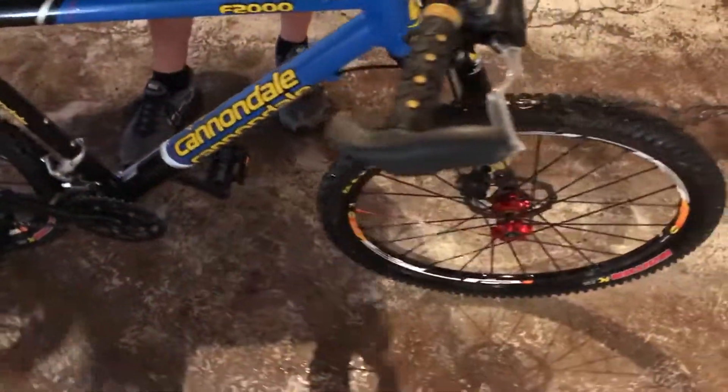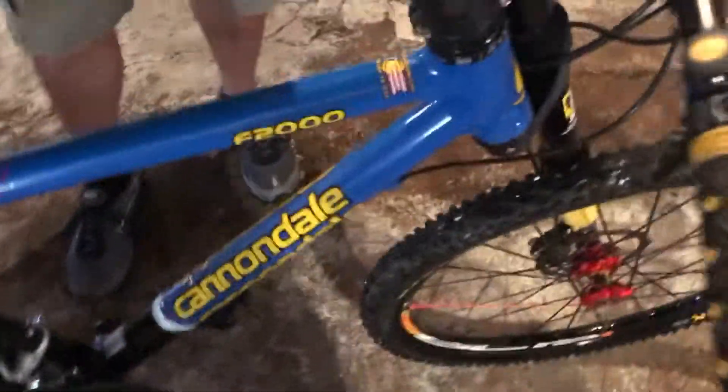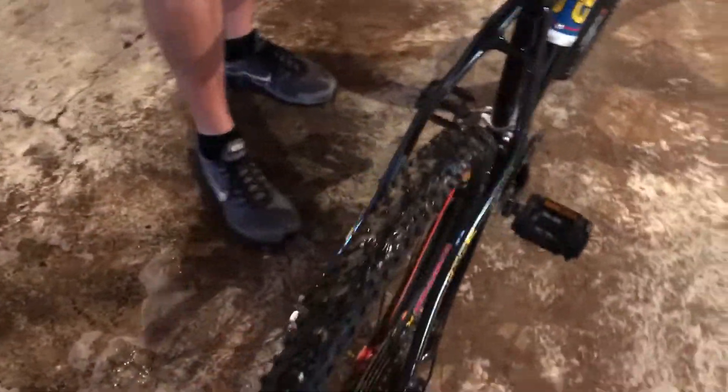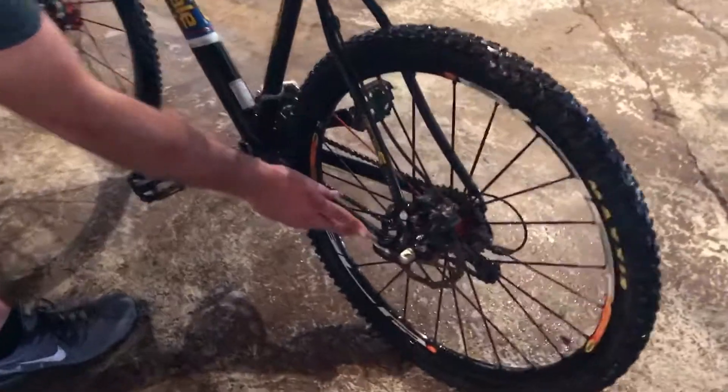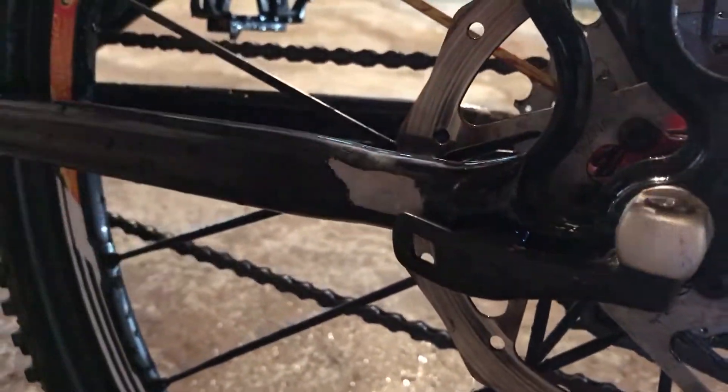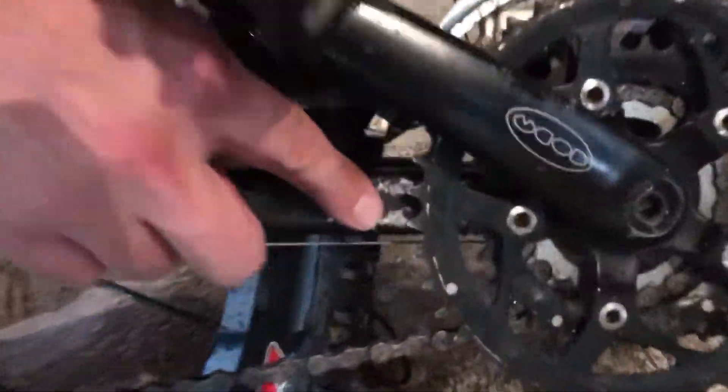It does have full disc brakes on it — lockout front, and the rear is a lockout. It's a quick release system on it. The bike's in pretty good condition. We have some paint that's worn off, but that's kind of normal wear and tear. On the other side here, you can see some paint where the chain has hit — a chain guard would probably take care of that.